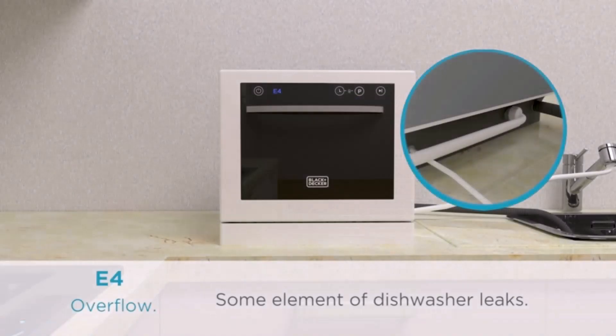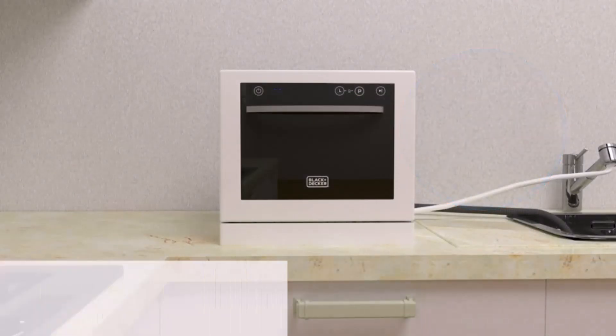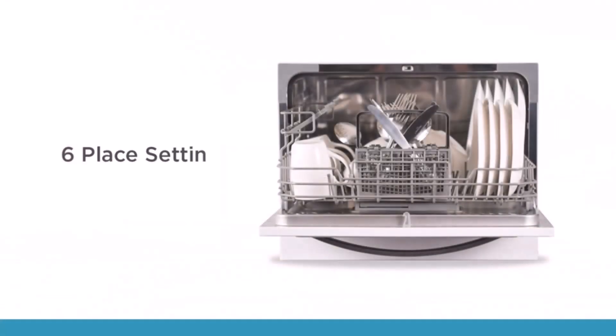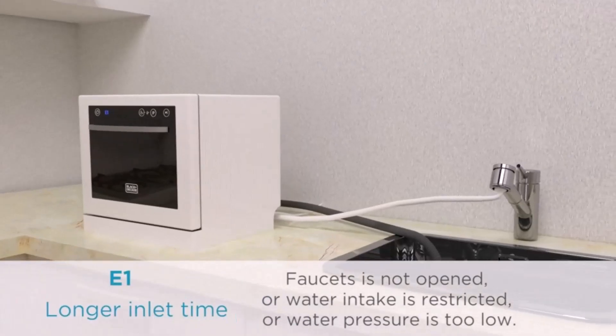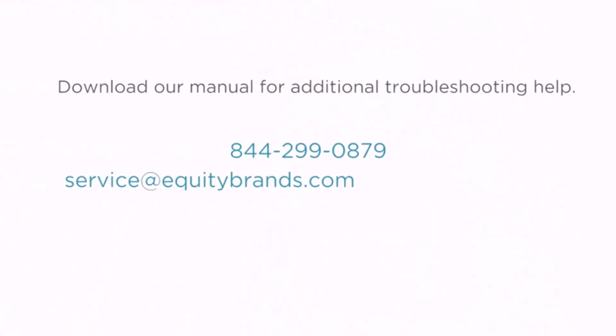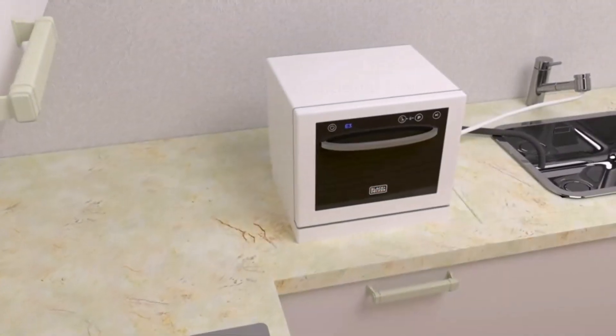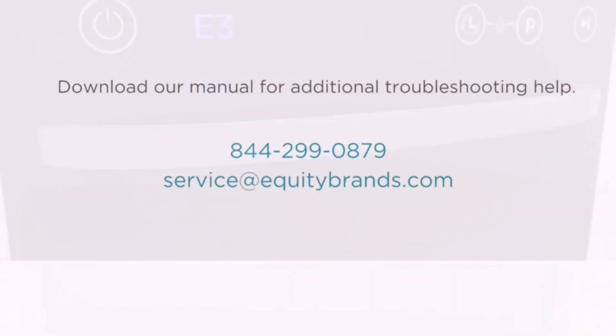Let's discuss the capacity. It comes with 6-plus settings. You can load dishes up to 10 inches in diameter, with shelving for cups, additional spaces for glasses, and a cutlery basket. Loading and unloading is easy with a removable utensil basket and slide-out dish rack. If I rate the capacity, it will be 8 out of 10.